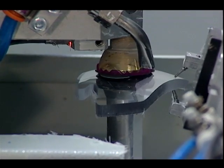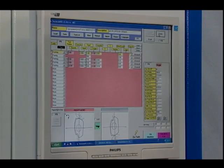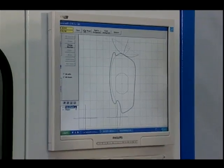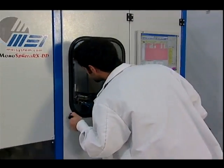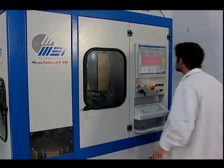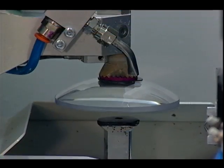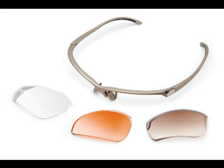How do we do it? We're one of the few labs in the country to have invested in MEI 5-axis edging technology. The MEI edging system does everything, from drilling lenses to creating complex shelf bevels that allow prescription lenses to fit into the sports-wrap frames. With the MEI system, we can groove, polish, enhance, and customize any frame shape for your patients. If you can imagine it, the MEI and Perfect Optics can create it.